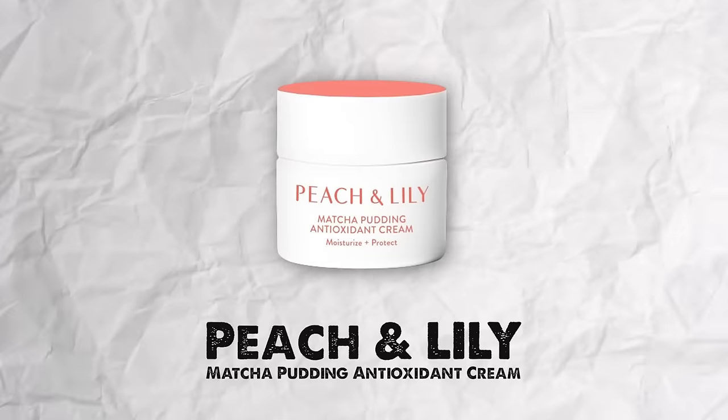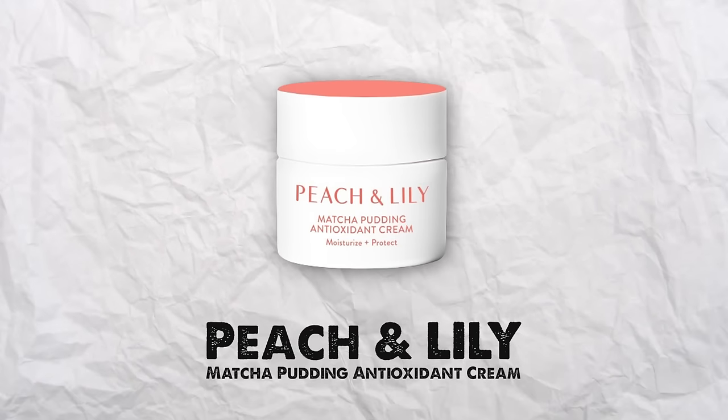During the day when I don't want something quite as heavy, I use the Peach and Lily Matcha Pudding Antioxidant Cream. It's really lightweight and hydrating. I've probably purchased three of these — it's a great everyday moisturizer. It's not greasy or heavy, doesn't break me out, and it's great for all skin types.